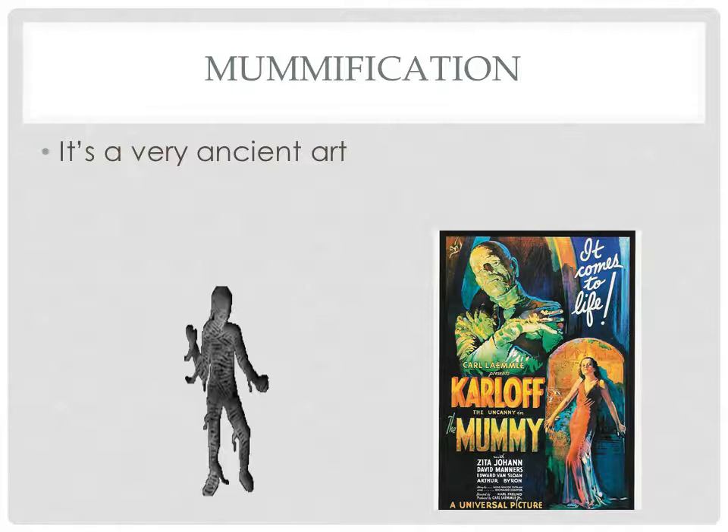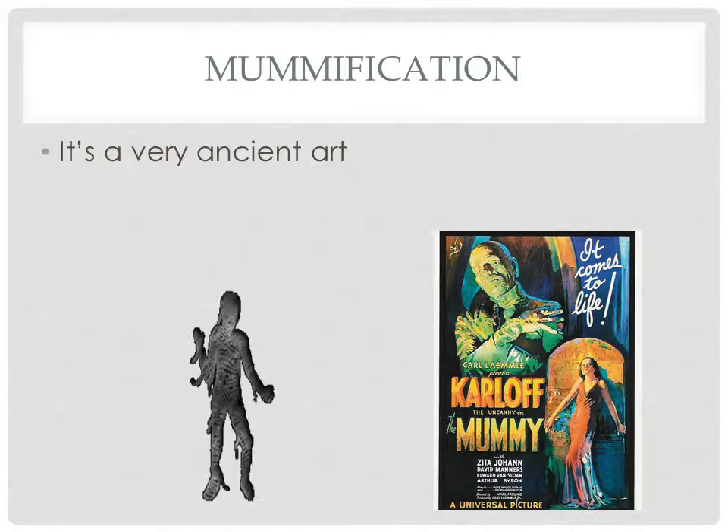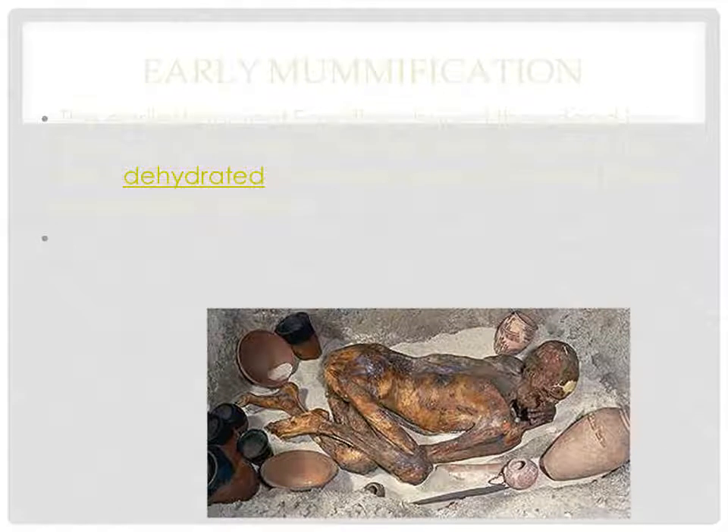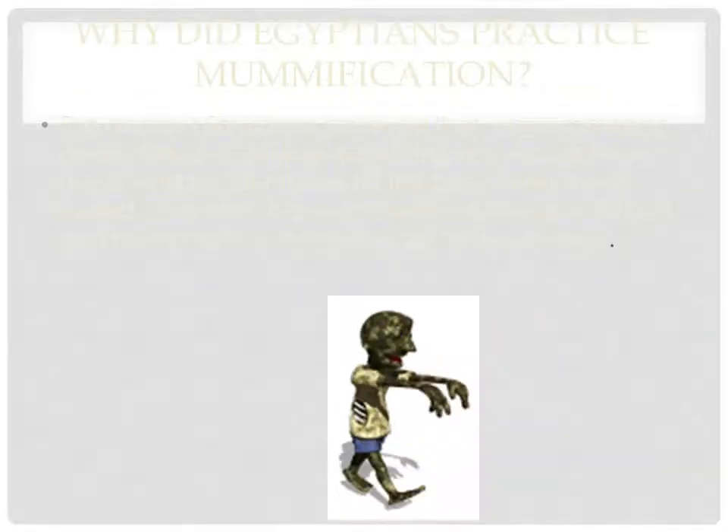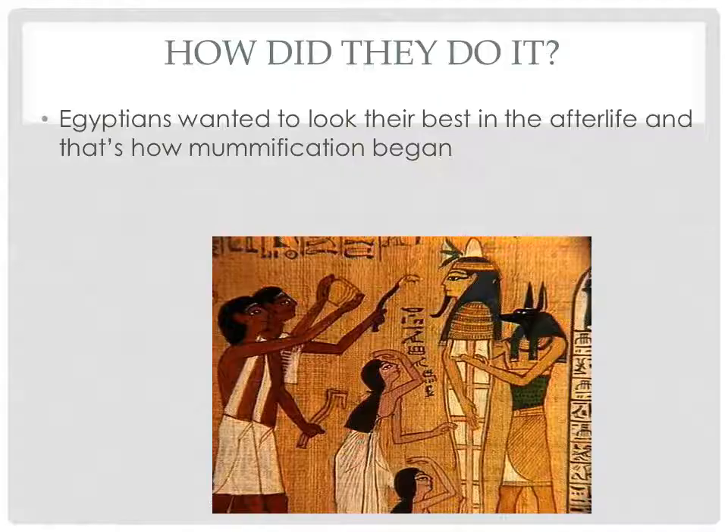So mummification — I'm going to go through this really fast. It's a very ancient art. Early mummification: bodies were just put in the ground or left outside. It was so hot they naturally mummified. Later, the ancient Egyptians began burying their dead in coffins, and little by little we had the mummification process taking place. The Egyptians wanted to look their best in the afterlife, and that's kind of how mummification began.